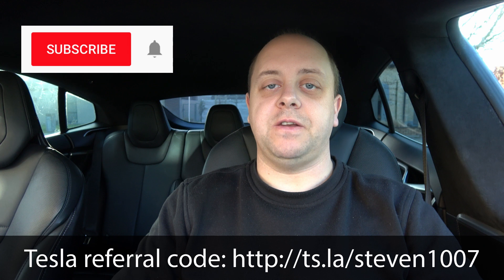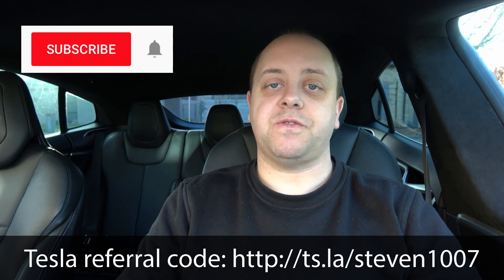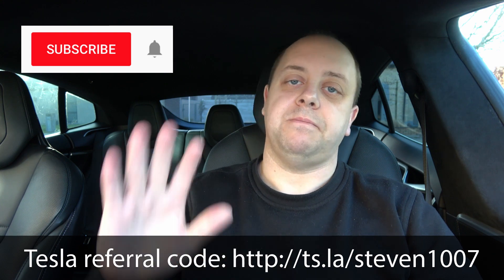I hope you found this information useful. If you did, give the video a thumbs up, subscribe to the channel, and click the bell icon so you don't miss any new videos. Thanks for watching — see you guys next time!